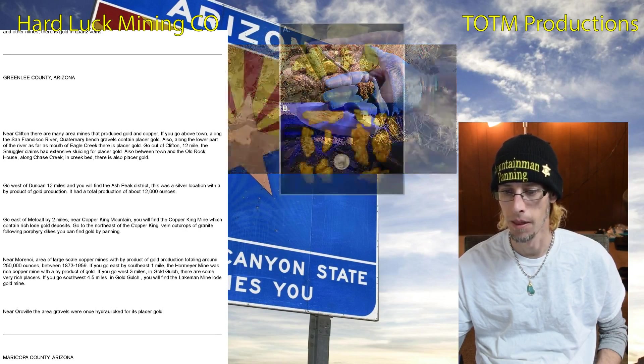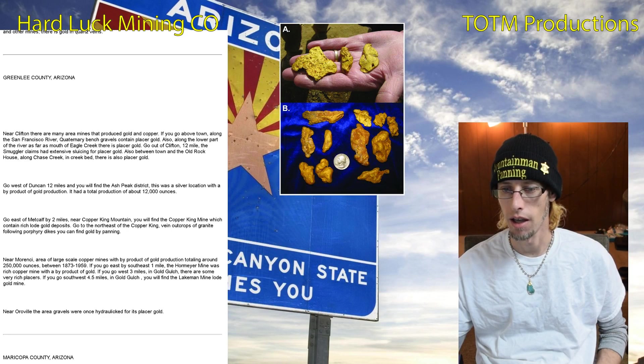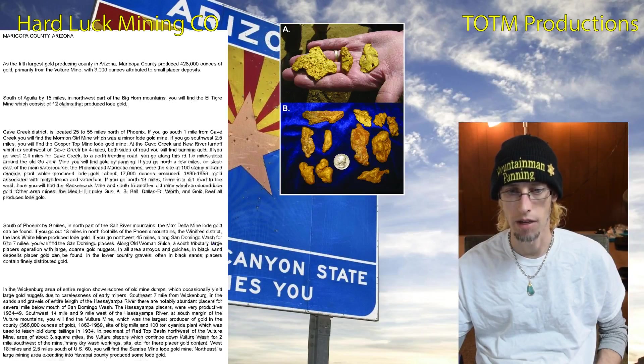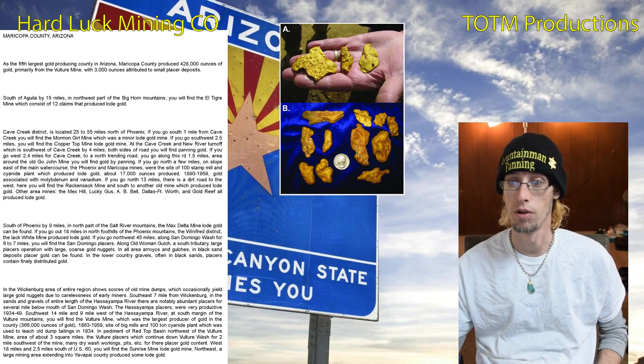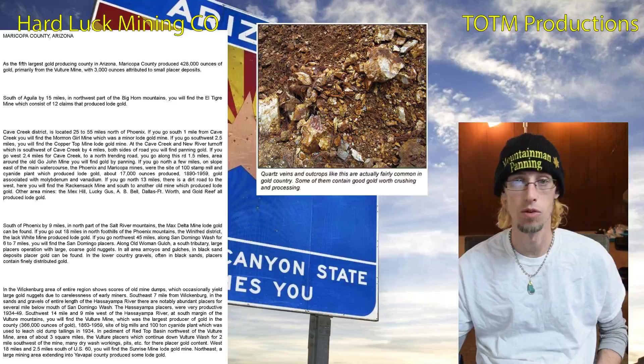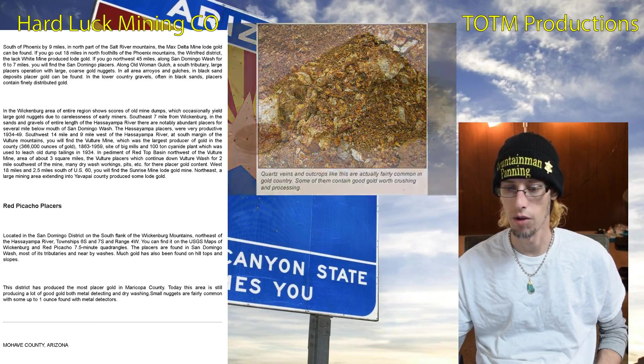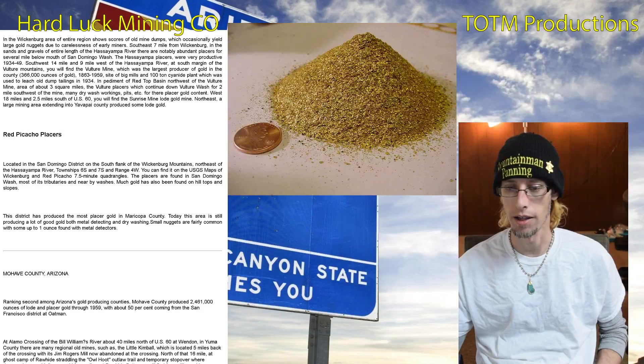Greenlee County is near Clifton — there are many area mines that produce gold and copper, and there's placer gold there too. Maricopa County is the fifth largest gold producing county with almost 500,000 ounces of gold. You've got several districts throughout there, including the Red Picacho placers located in the San Domeno district, which pulled a lot of gold.